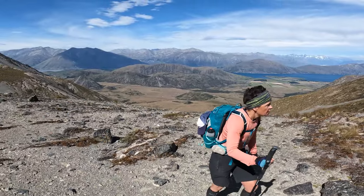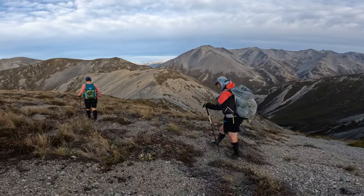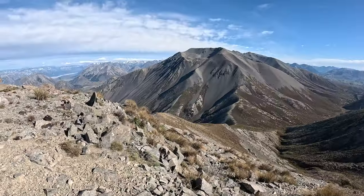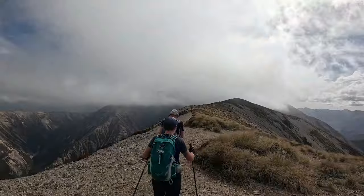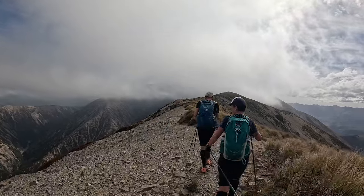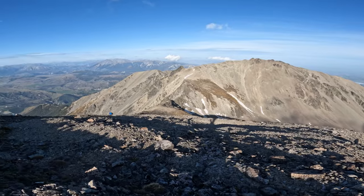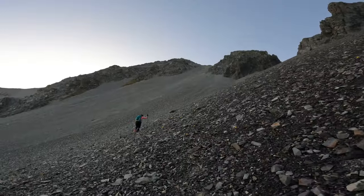Mata was keen to have a go at the Craggyburn Round, Canterbury's Sunday big runs equivalent to Wellington's Tararua SK. I was keen to go on a remote adventure after the crowds of Everest Base Camp. We were all looking forward to a few solid days in the hills where all you need to do is move, eat and drink.